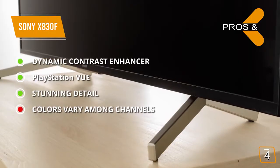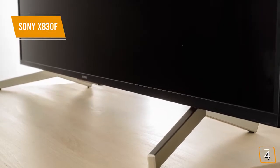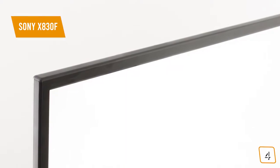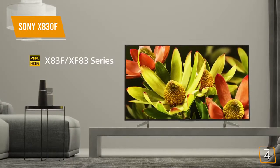For the cons, the colors of the picture vary from channel to channel, which can be annoying. There are lots of different smart TVs on the market, but this one in particular has a lot to offer. It gives you a high degree of clarity and amazing contrast on a consistent basis.